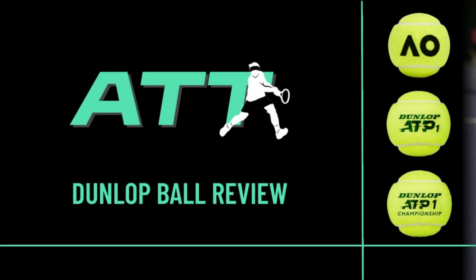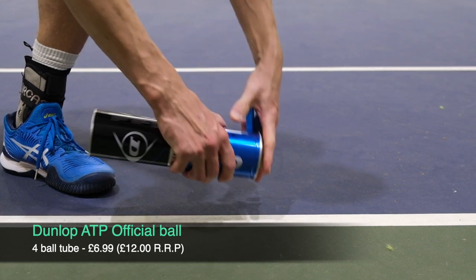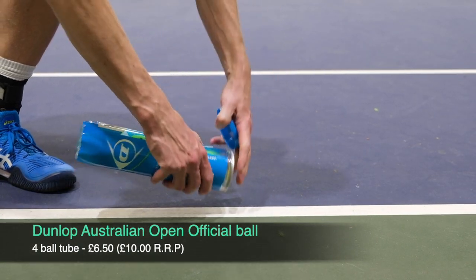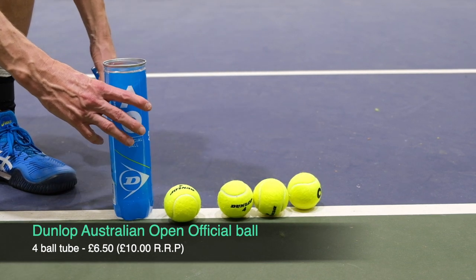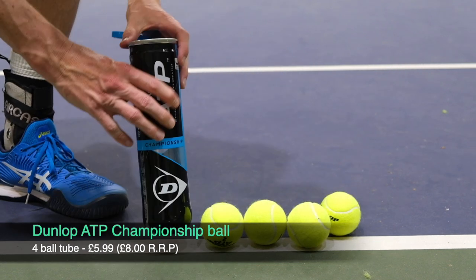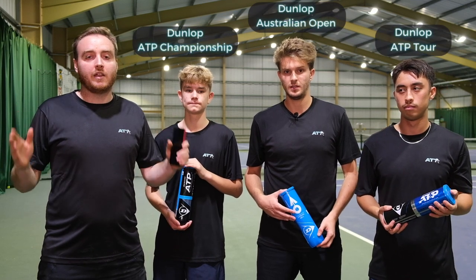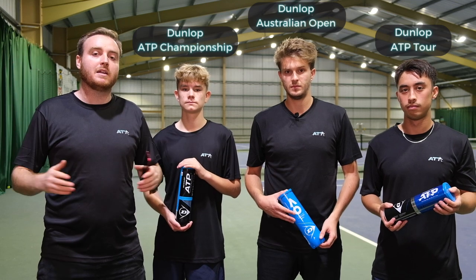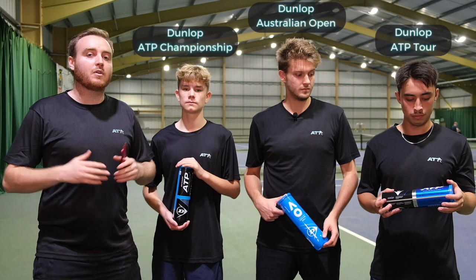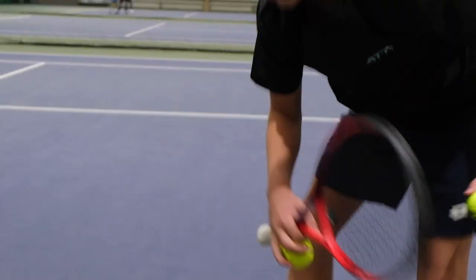We'll be going through the testing of each player today and how they felt the balls differ and the qualities of each ball. So Kenzo, you've got the ATP ball in your hand. Let's talk about the speed of that ball, first of all. How did it feel fresh out the can?